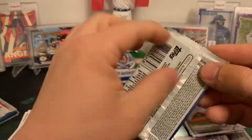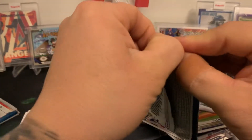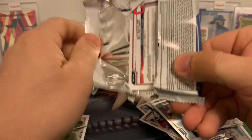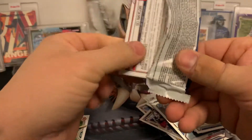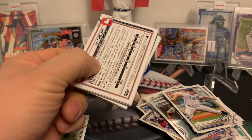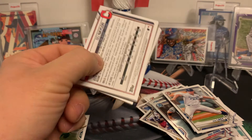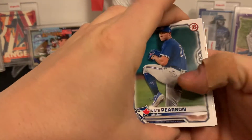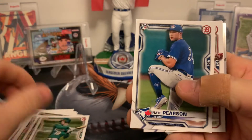We've got two packs left. I did grab a couple other things to rip for you guys, probably the next day or so. I ended up with a Prism Mega Box and a Blaster of the Topps Gallery too. I love the design of the Topps Gallery — it's one of my favorites.